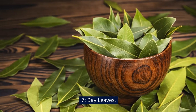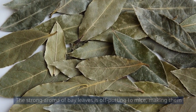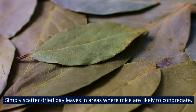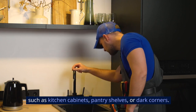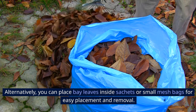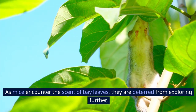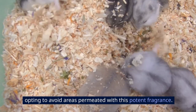7. Bay Leaves. The strong aroma of bay leaves is off-putting to mice, making them an excellent natural repellent for rodent control. Simply scatter dried bay leaves in areas where mice are likely to congregate, such as kitchen cabinets, pantry shelves, or dark corners. Alternatively, you can place bay leaves inside sachets or small mesh bags for easy placement and removal. As mice encounter the scent of bay leaves, they are deterred from exploring further, opting to avoid areas permeated with this potent fragrance.